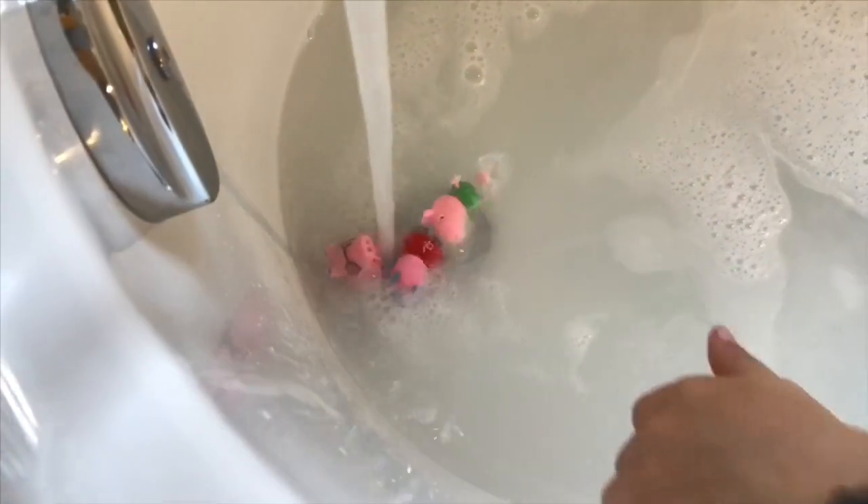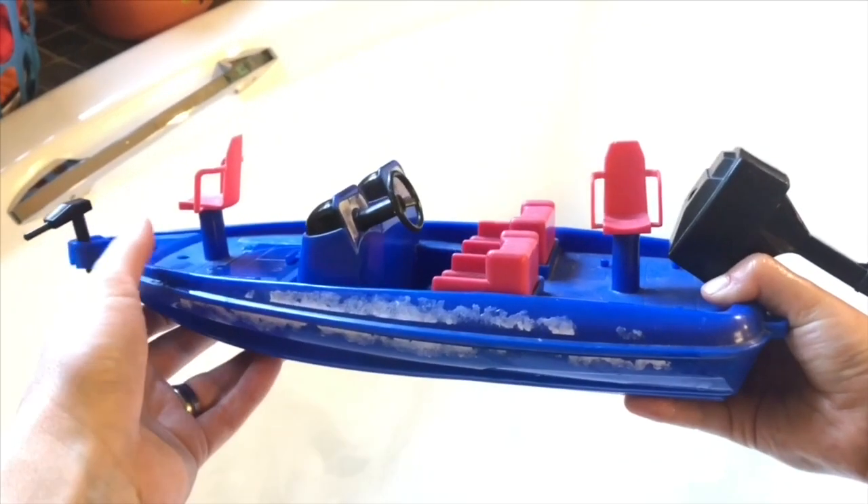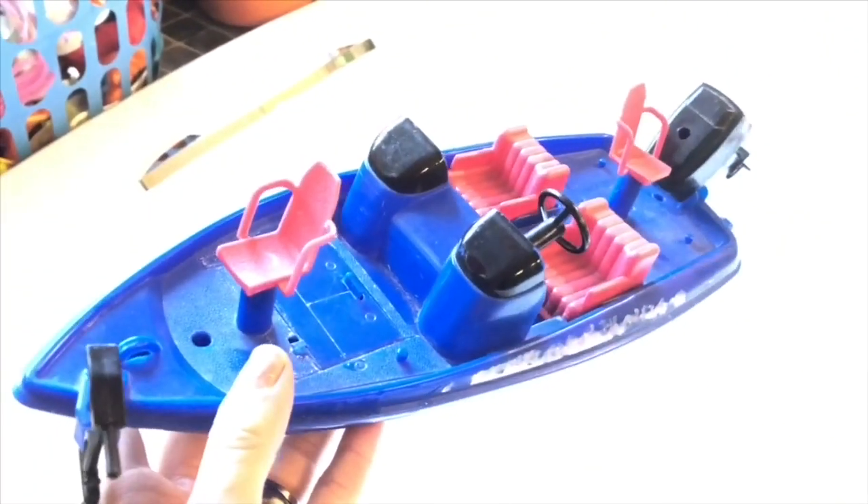In goes George, Peppa, Mommy Pig, and very muddy Daddy Pig. Mommy Pig is caught under the flowing water — Peppa got sucked in too, and now Mommy Pig joined her. The bath water is starting to get very bubbly and soapy, getting our toys nice and clean. Tiny Treasures Mini is using one of our very popular bath toys for the Peppa Pig family.